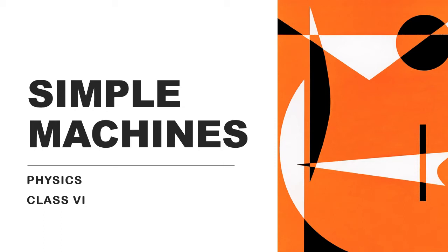Hello children, today we are going to start the next chapter: Simple Machines.